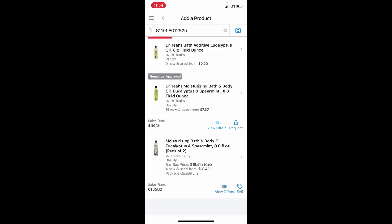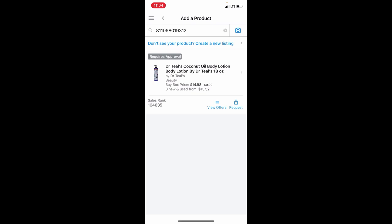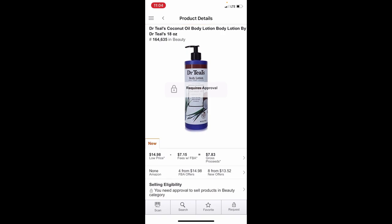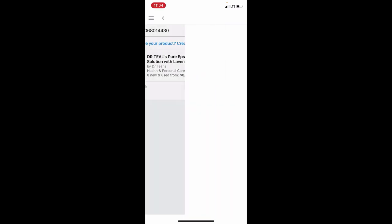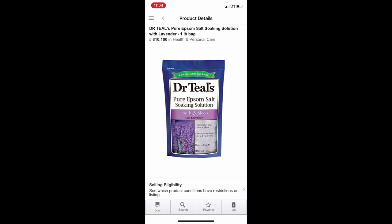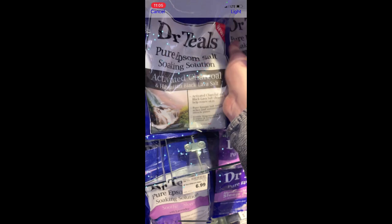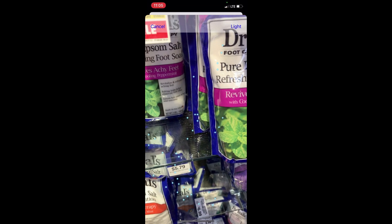I might be gated in Dr. Teal's — I'd have to check later tonight to see if I can get ungated. We've got a little one-pound bag — not for sale. This is where I would start looking for a two-pack and check the Keepa chart to see what it was selling for when in stock. If it was going for $12 or more I'd consider coming back. These guys sometimes do well — you have to find the right kind.